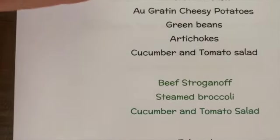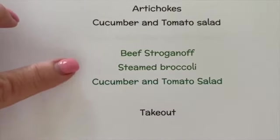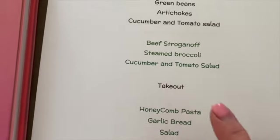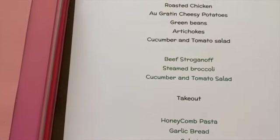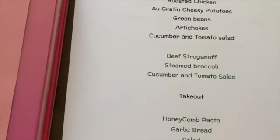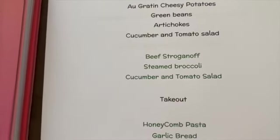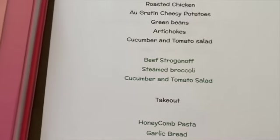Tonight we'll also have the leftover cucumber and tomato salad from last night. Tomorrow we have a late doctor's appointment so we'll pick up takeout on the way home. That's one of the reasons I'm not making my California-inspired dinners this week — we have a lot going on and I want to really devote time to those recipes and have fun with them.